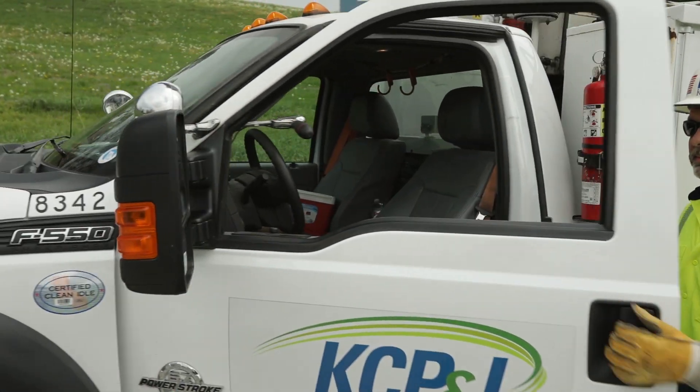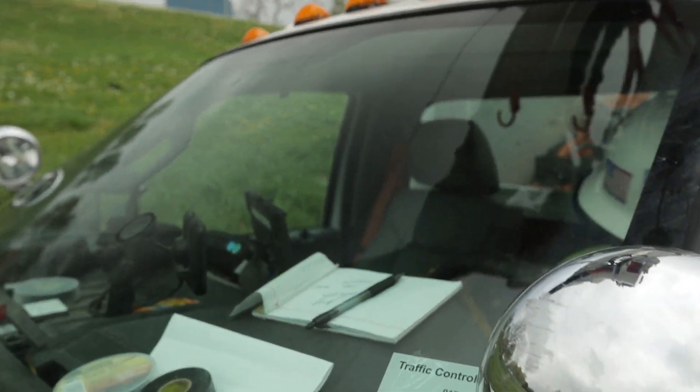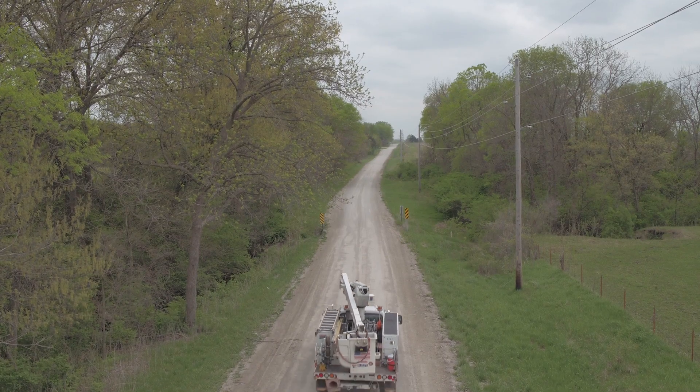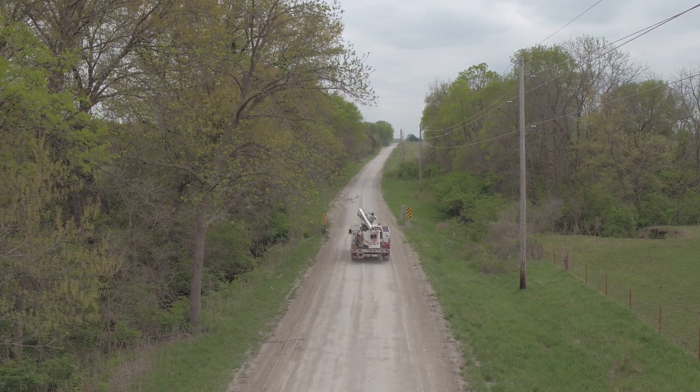I am glad to be a part of the automation process at Kansas City Power & Light. Creating change and staying in front creates a lot of opportunities for our customers and for the employees. We're excited to apply all the new innovation ideas to our system. The more information that we can get and the faster that we can respond, the quicker we can get the lights on. Knowing that I'm part of the team that's delivering that power to our customers gives me a sense of accomplishment.